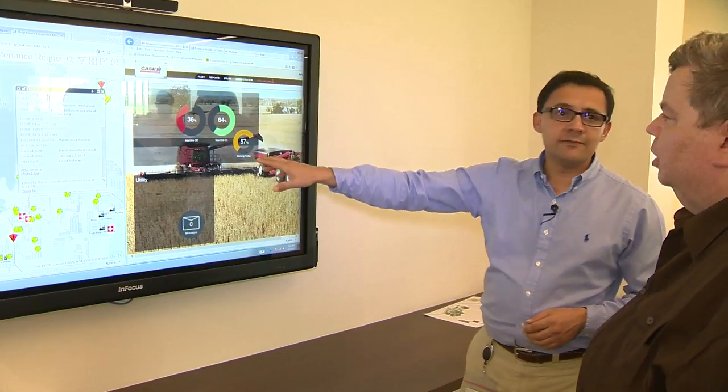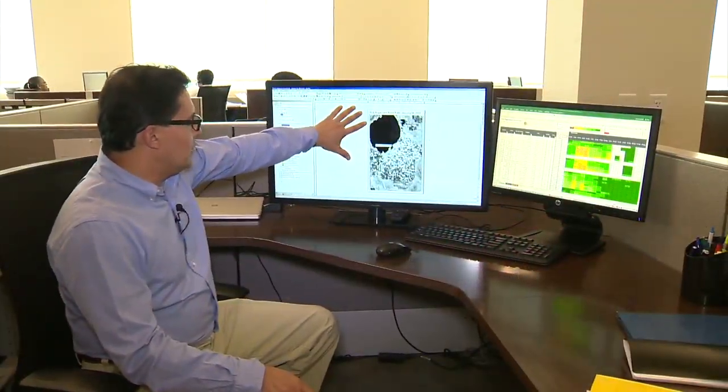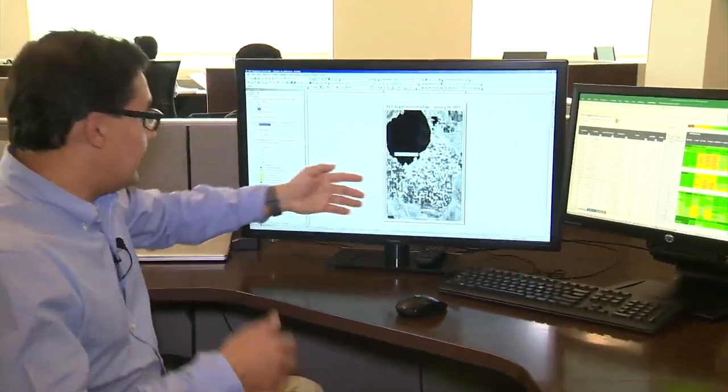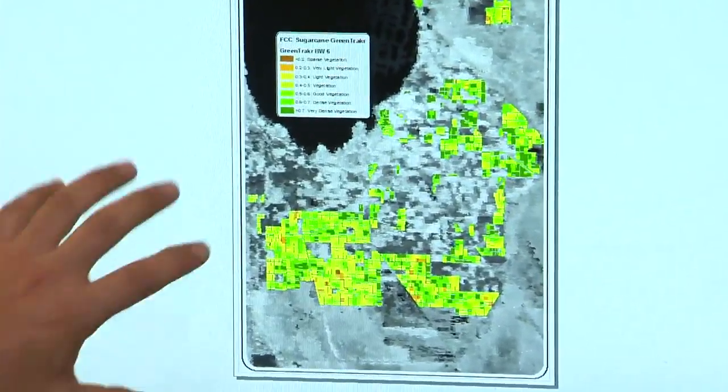Diego Luzariaga is the head of research and development at Florida Crystals. When we go to NASA's website, we pull these images every two weeks. The image looks like this — to the naked eye you see probably nothing there. They then analyze the images and color code various patterns.